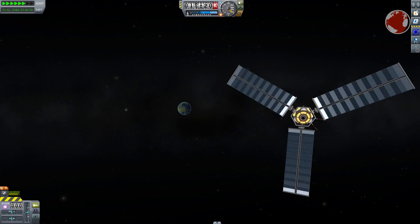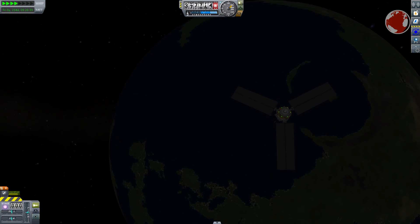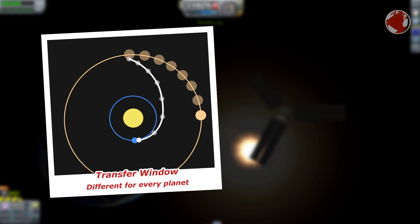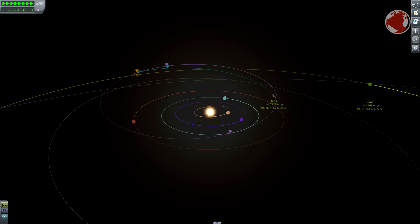All this would be pointless if Juno had launched without Jupiter in mind. The destination has to be at the right place when the mission begins — this is called a transfer window. There are different transfer windows for every planet in the system and they depend on the starting point. The easiest way is to look it up online, but you can also find it through trial and error.